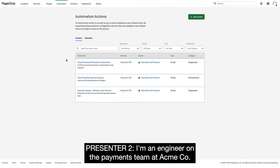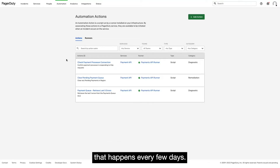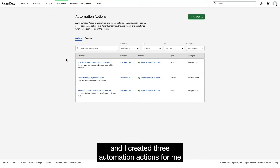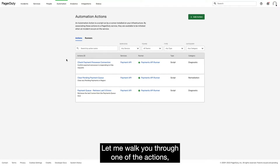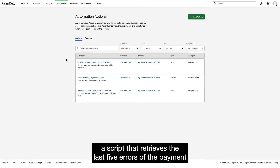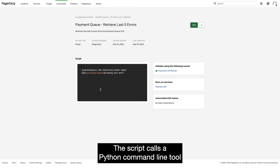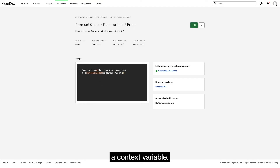I'm an engineer on the payments team at Acme Co., and my team has been experiencing a reoccurring incident for our payments API service that happens every few days. After responding to it a couple of times, I documented some of the steps I've been taking to diagnose and remediate the issue, and I created three Automation Actions for me and my team to use in the future. Let me walk you through one of the actions: a script that retrieves the last five errors on the payment service. This script calls a Python command line tool with an argument that is extracted from the alert using a context variable.